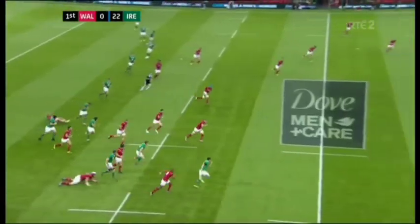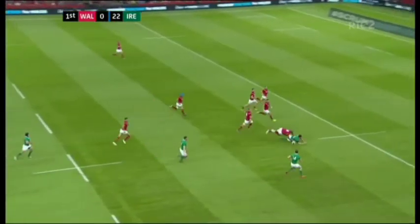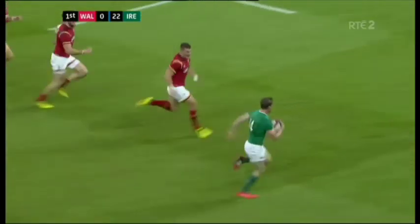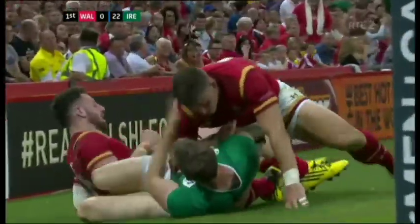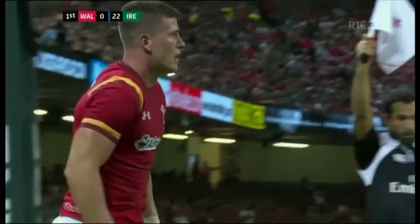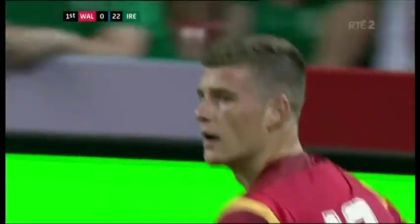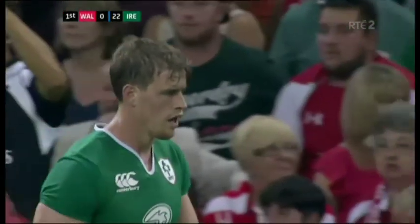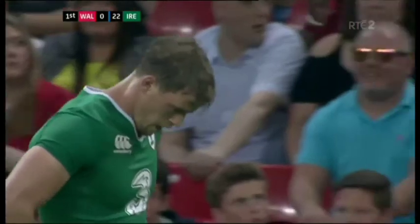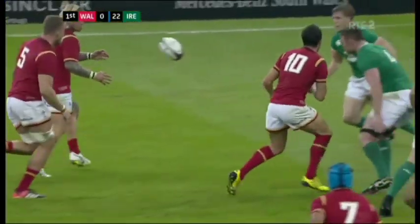Felix Jones kicks it ahead. How much pace has he got? Enough to collect the ball. Felix Jones has Trimble outside him. Trimble backs himself for the corner — no, he can't get there, he's in touch. There's only one team playing rugby at the moment — it's a comedy of errors really from Wales all over the park. Mistakes are coming thick and fast from Wales, and Ireland are making maximum use of every opportunity.